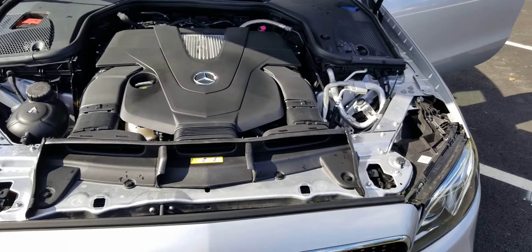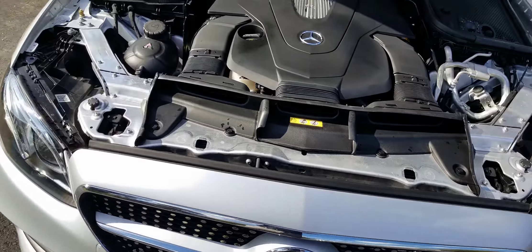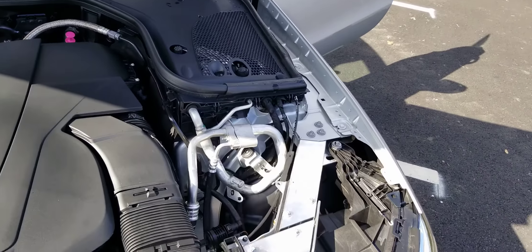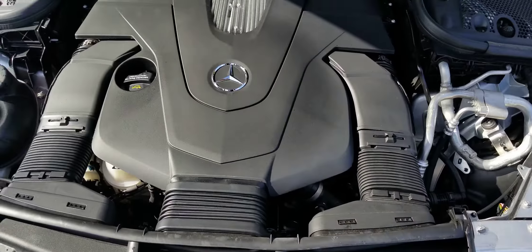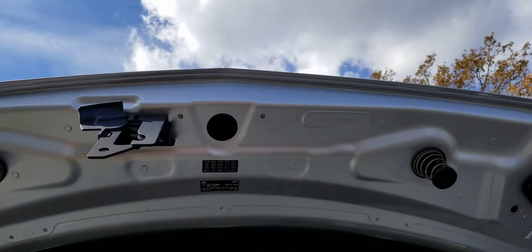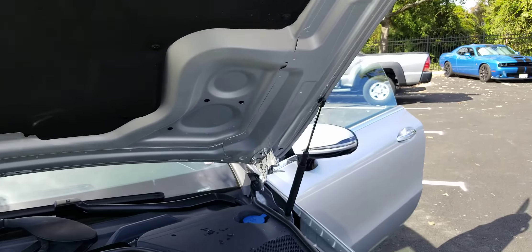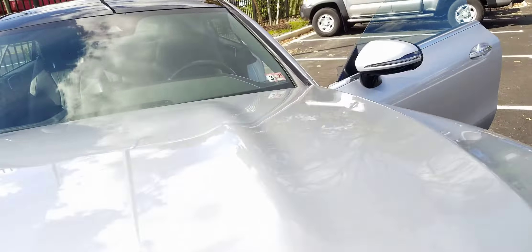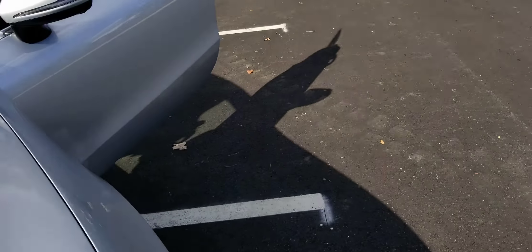There she is — like brand new. Got a fresh oil change. She's ready. I hate slamming hoods.